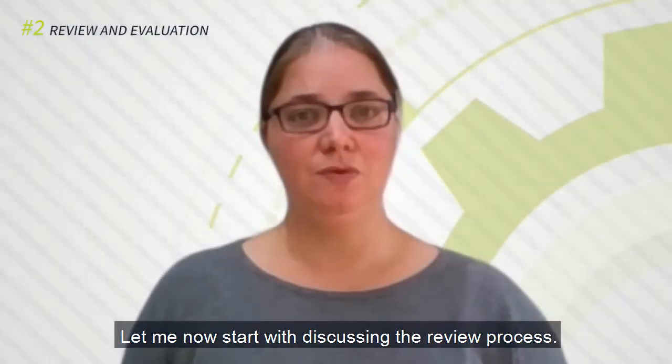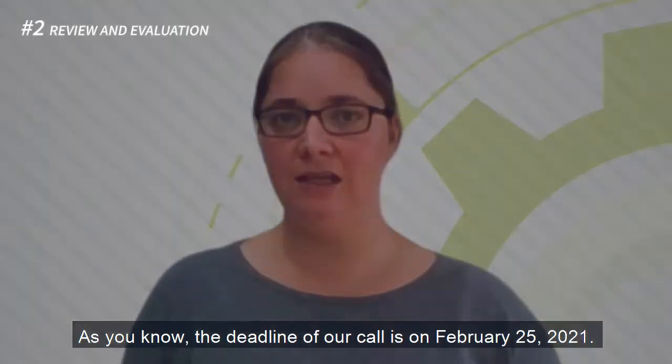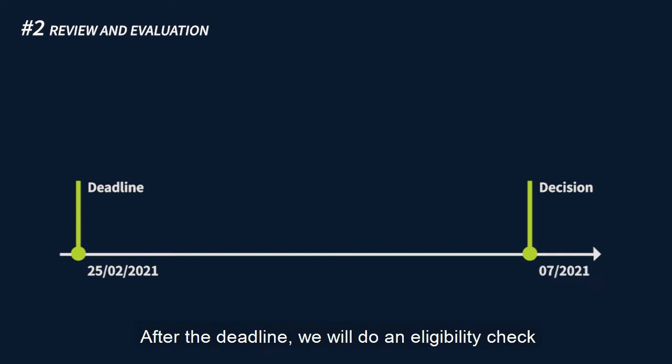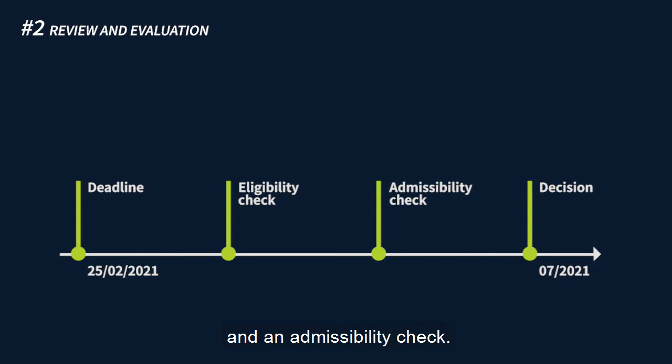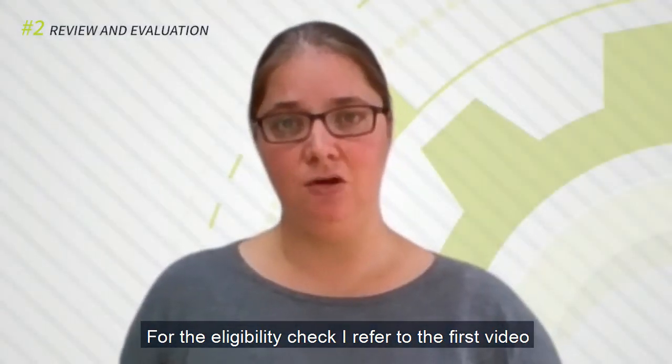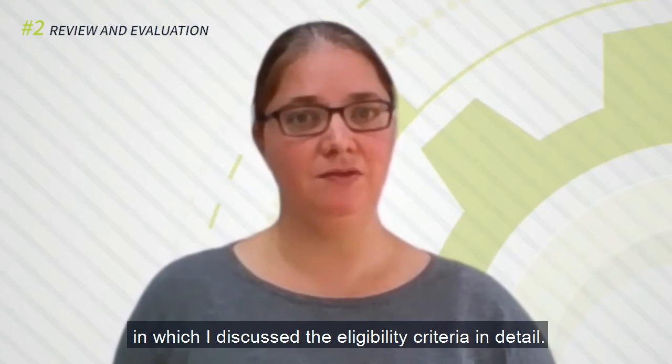Let me now start with discussing the review process. As you know, our deadline of the call is on February 25th, 2021. After the deadline, we will do an eligibility check and an admissibility check. For the eligibility check, I refer to the first video in which I discuss the eligibility criteria in detail.